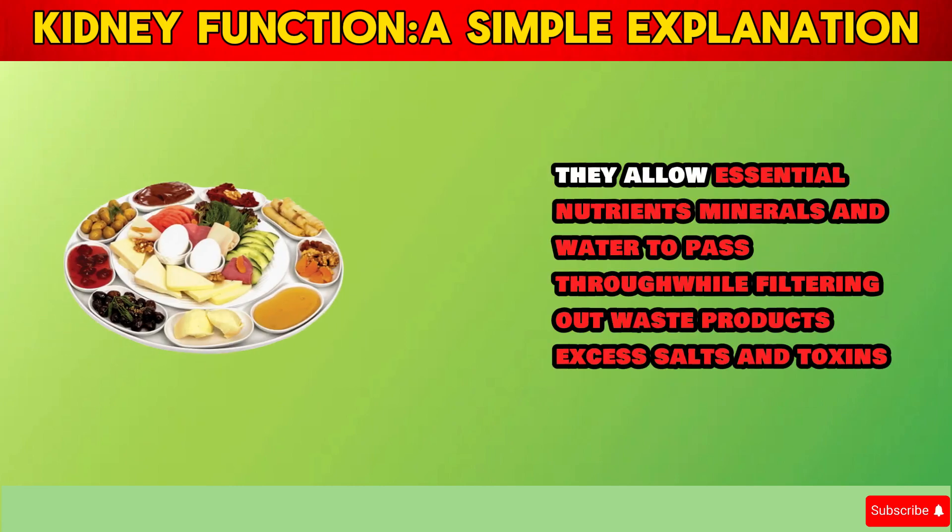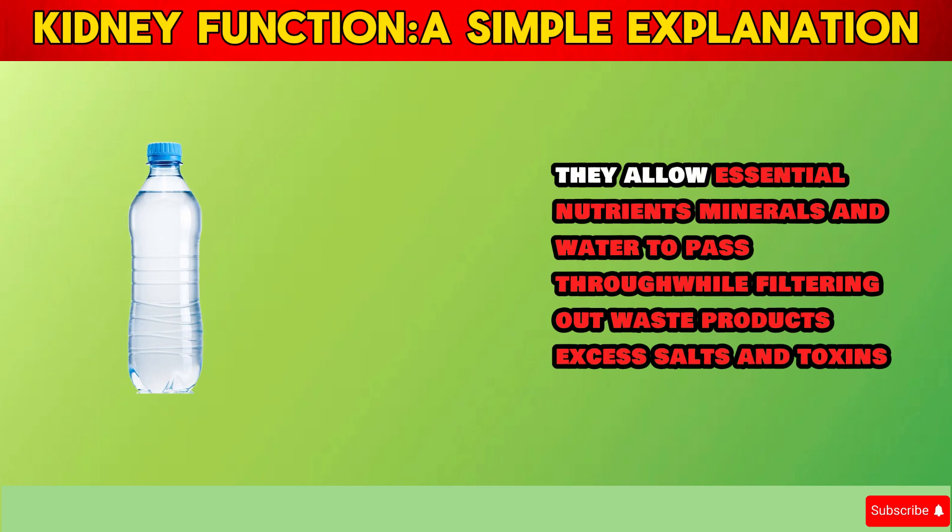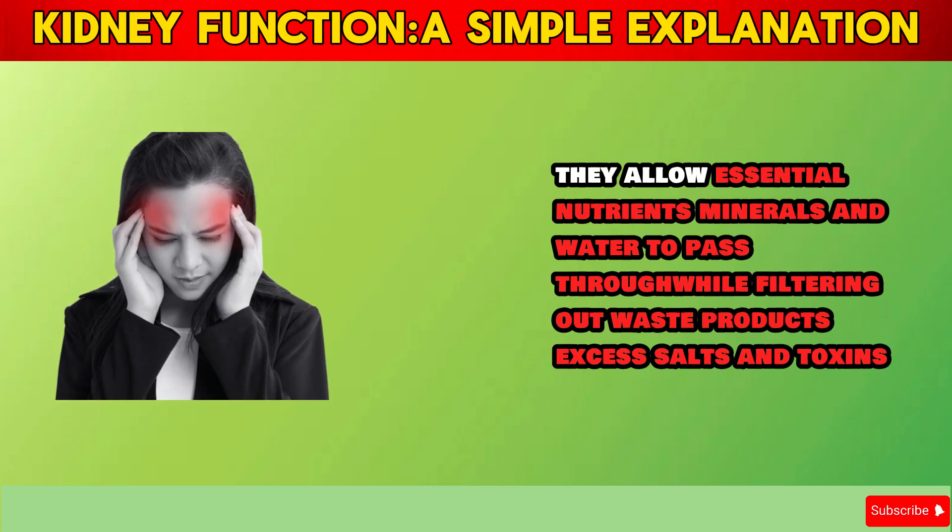They allow essential nutrients, minerals, and water to pass through, while filtering out waste products, excess salts, and toxins.